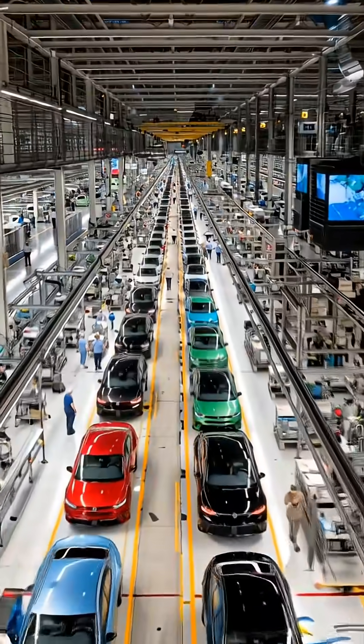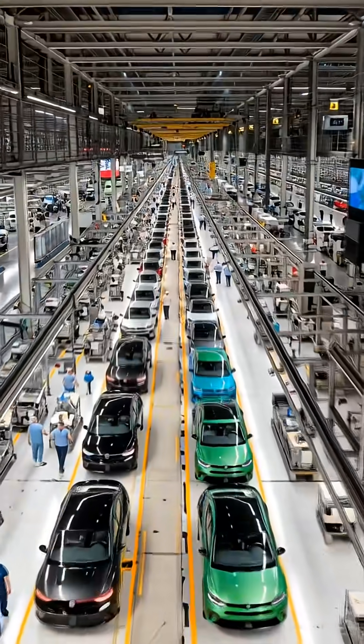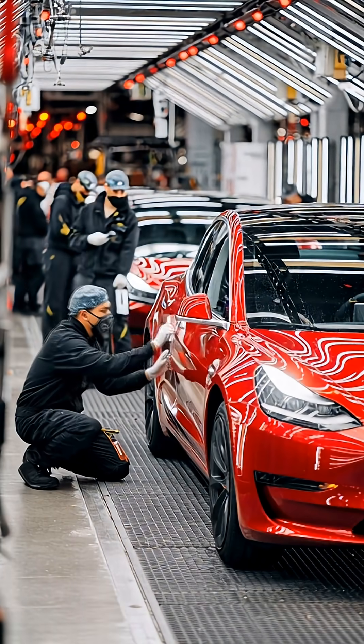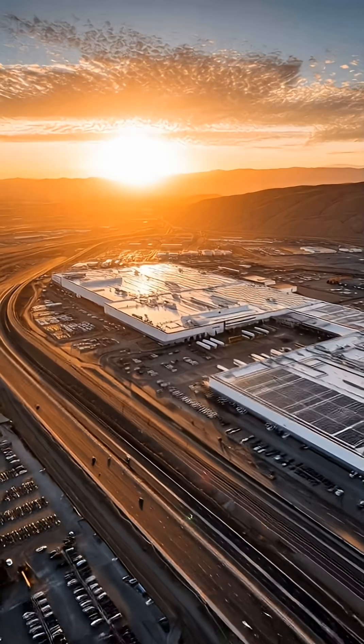And that's how Tesla cars are built, from raw materials to electric performance machines ready for the road. Subscribe for more inside looks at the factories shaping the future of technology.